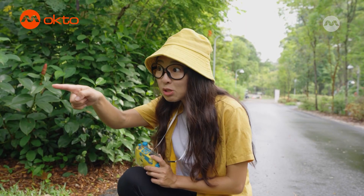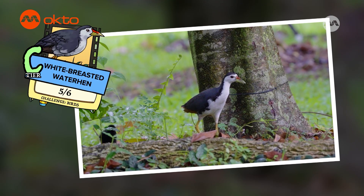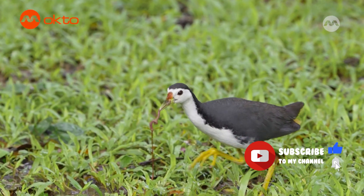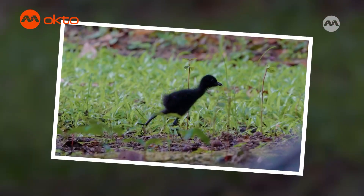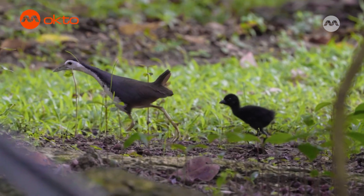There's a family of white-breasted waterhens over there! The white-breasted waterhen is a waterbird that loves hanging out in places near waterbodies. We usually find them poking around searching for food. Adult waterhens look pretty neat — they look like they are wearing a suit all the time — but their young looks like this! Super cute, right? They look like little black fluff balls that just follow their parents everywhere.